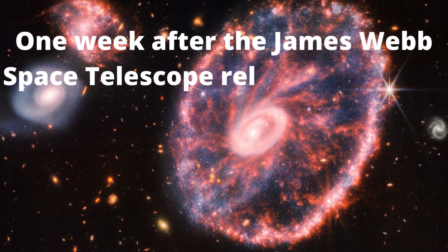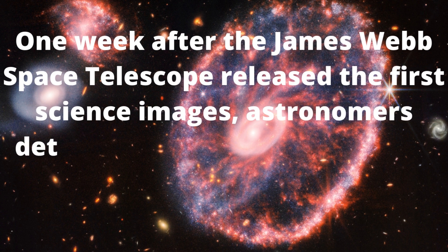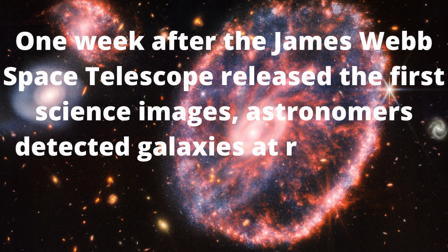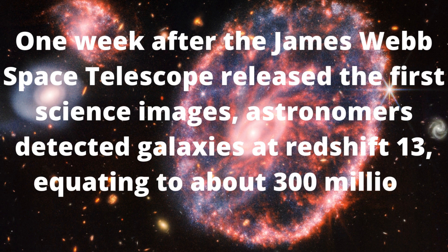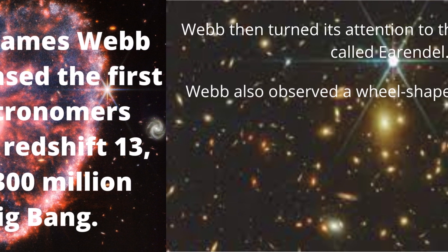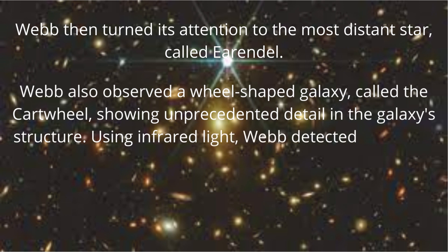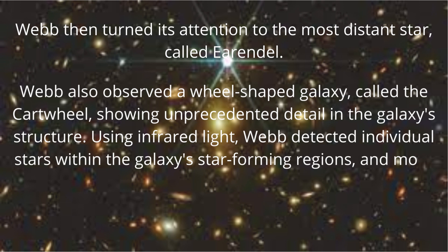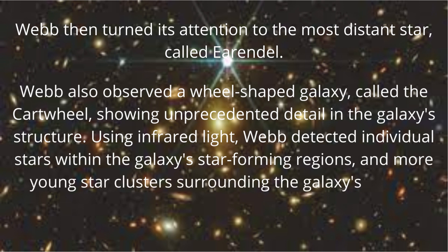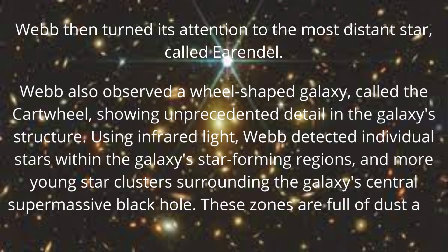One week after the James Webb Space Telescope released the first science images, astronomers detected galaxies at redshift 13, equating to about 300 million years after the Big Bang. Webb also observed a wheel-shaped galaxy called the Cartwheel, showing unprecedented detail in the galaxy's structure. Using infrared light, Webb detected individual stars within the galaxy's star-forming regions and more young star clusters.